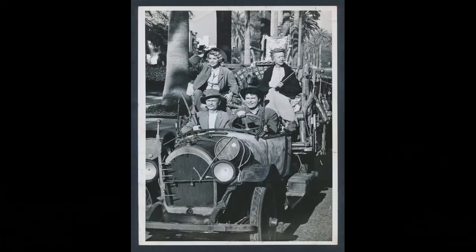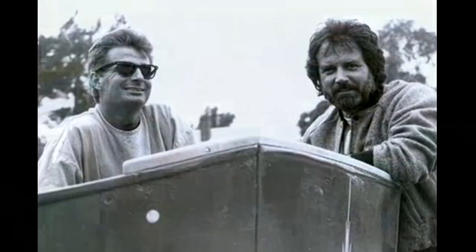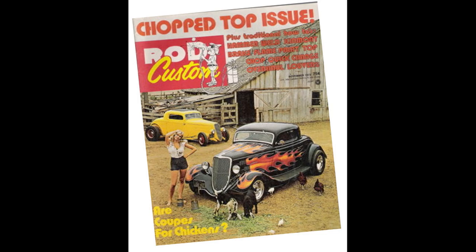You see, back then we didn't have rat rods. They were called jalopies. And what we did have back in 1973 was Pete and Jake and their famous cars, the California Kid and Jake's Coupe.